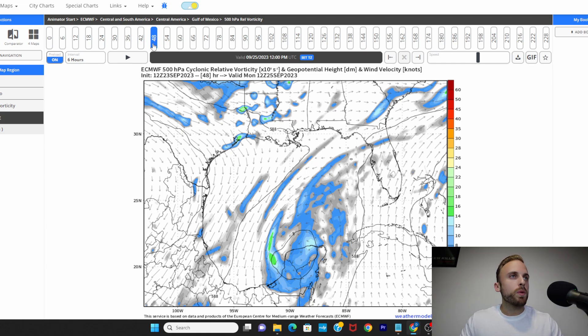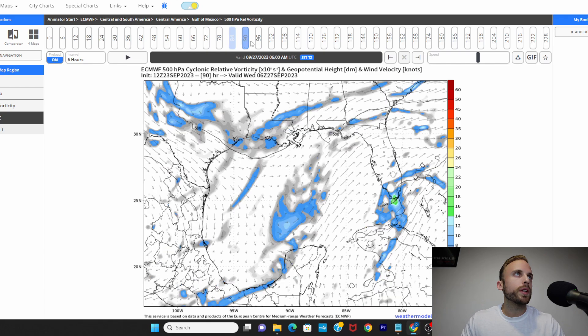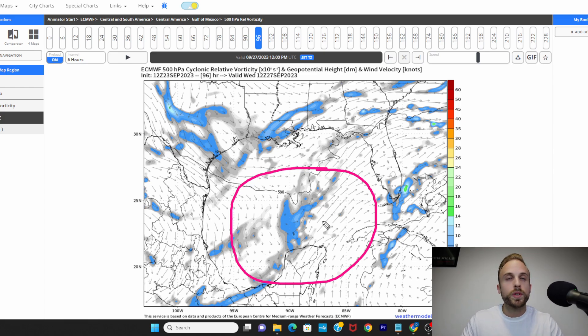At 48 hours from now, and going forward to the 72 and 96-hour point, you can see the introduction of our next trough axis over Texas and Louisiana, while that vorticity over the Yucatan and the central southern Gulf is already starting to wash out — nothing dangerous here, just noting that rain risks and chances could continue to elevate through the back end of tonight, through the rest of Sunday, and into Monday and Tuesday for Florida and along the Gulf Coast.